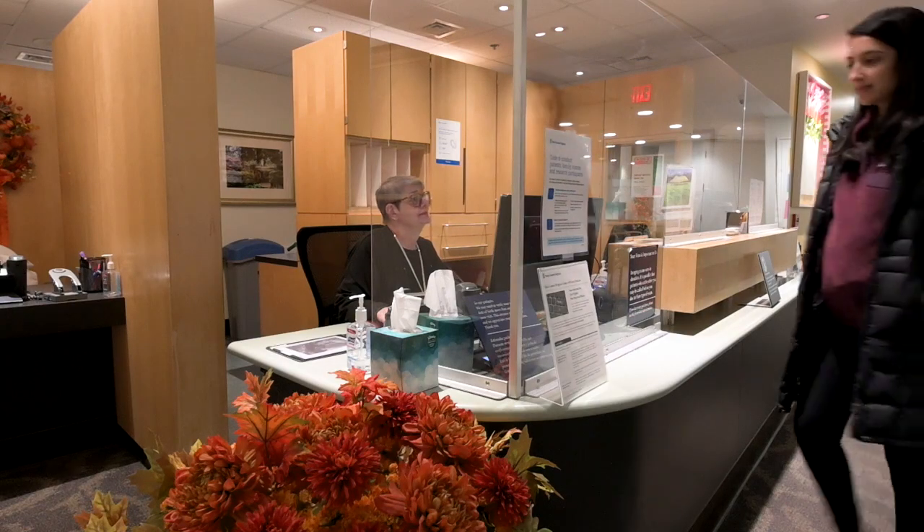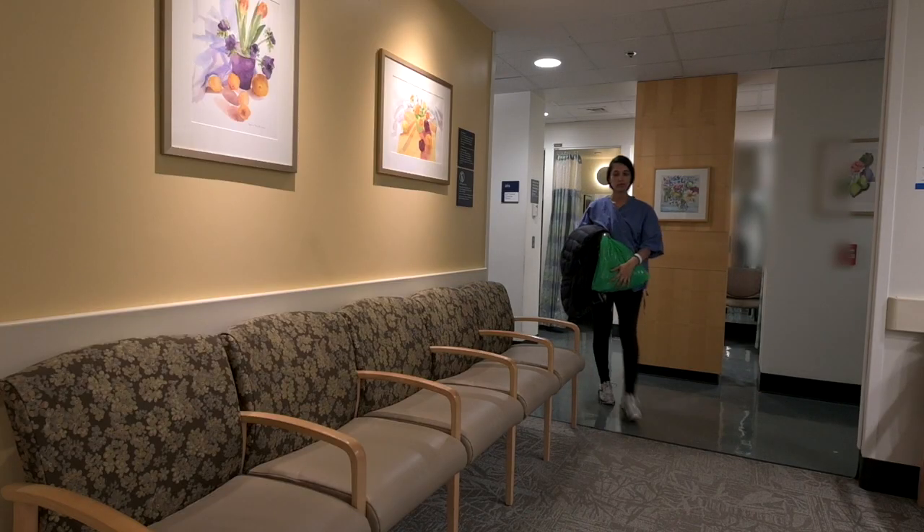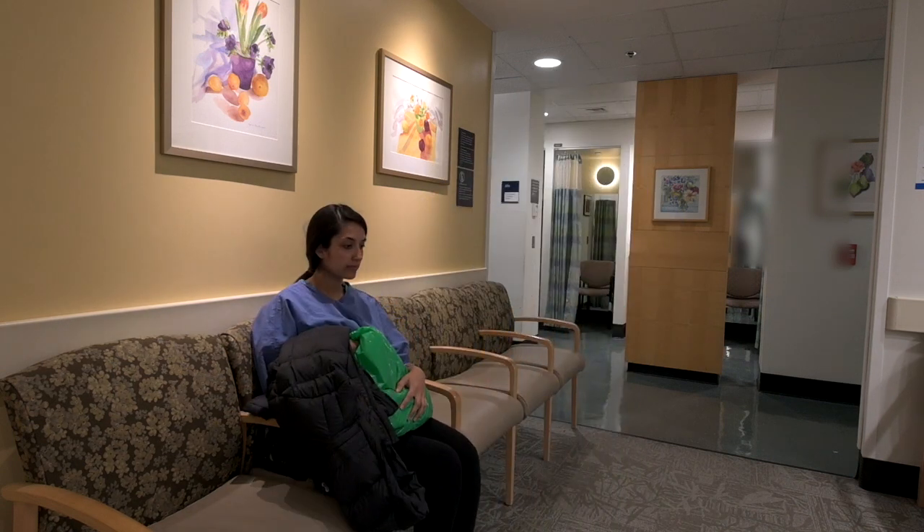When you check in, you may be asked to show your photo ID and confirm your information. Then you will change into a hospital gown from the waist up. Some patients find it easier to wear a two-piece outfit for the biopsy. After you've changed, you'll be brought in to take a seat in a patient waiting area with your belongings. We'll give you a bag so that you can keep all of your belongings with you.